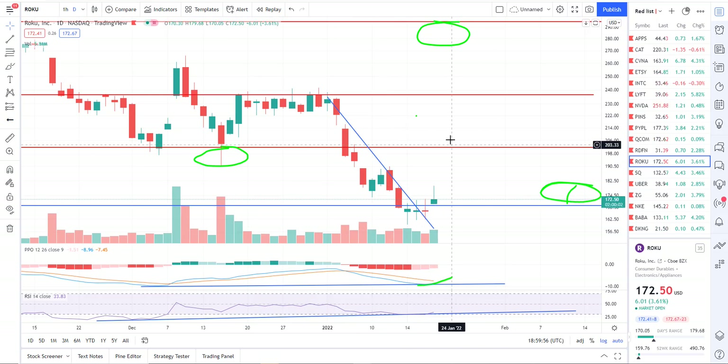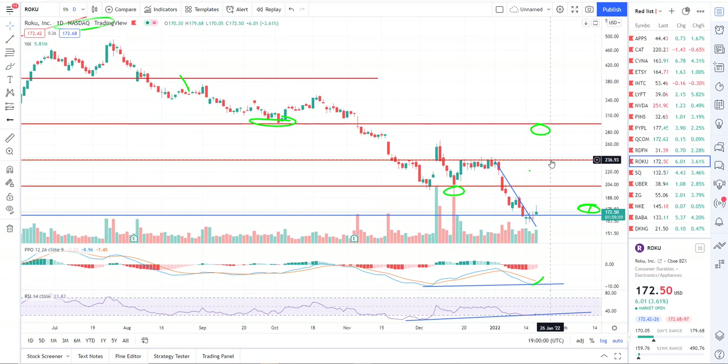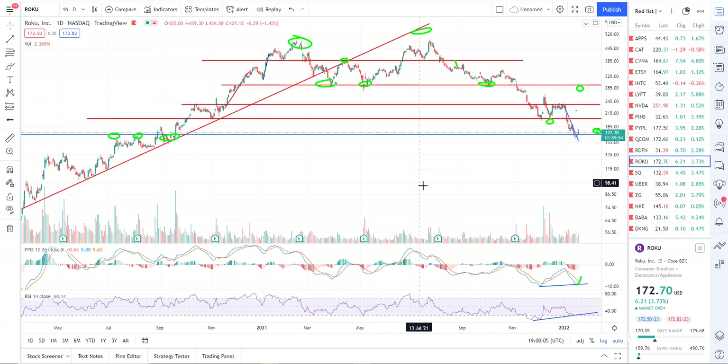If we can recover that level, then I would look for us to move up to 201.96 and 236.93 as potential levels of resistance.